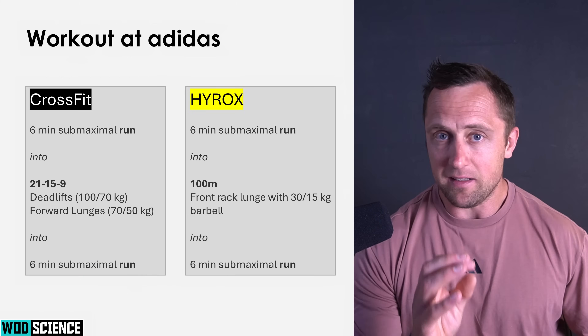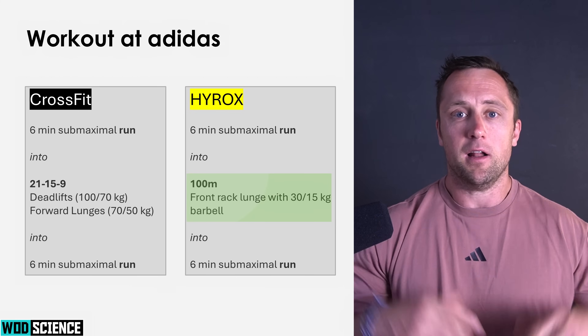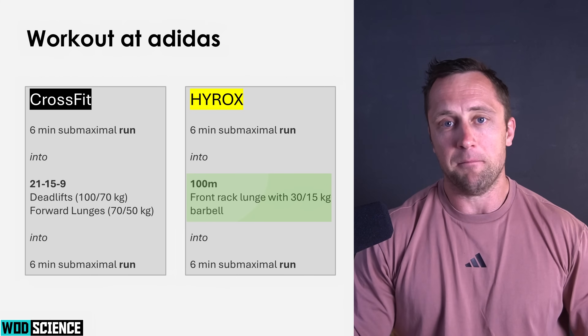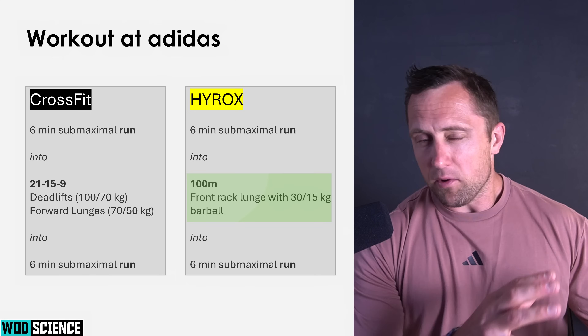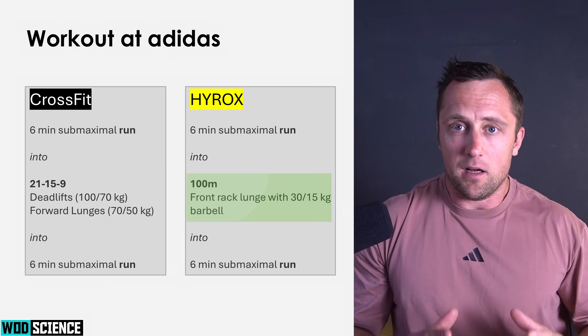For the HYROX athletes, we did exactly the same test structure, but instead of a 21-15-9, we used 100 meters of front rack drag lunges at a pretty submaximal weight. The question was the same: how is oxygen uptake affected by these functional movements?